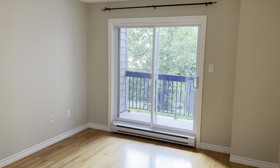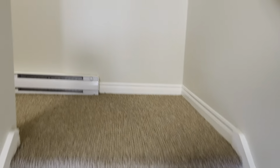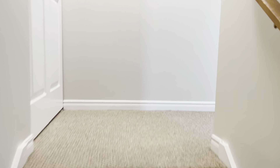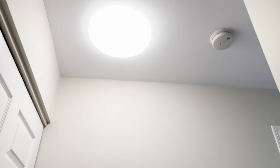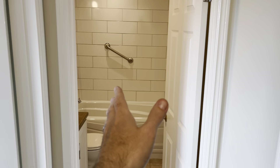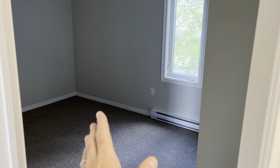Now we're going up to the top floor — berber carpet, open right up to the ceiling. Beautiful paint job, another new light fixture. On the top floor, this is going to be your master bedroom, an upgraded bathroom, and your third bedroom.